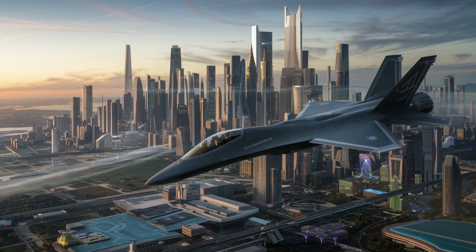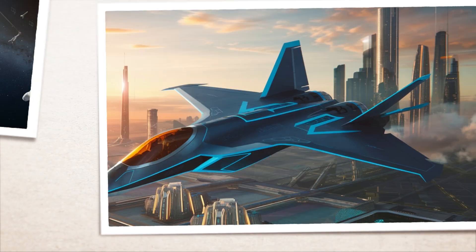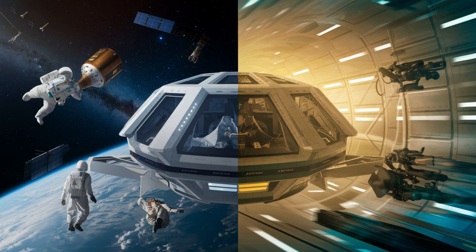The X1 isn't just about military might — it represents a leap in aerospace technology with implications far beyond the battlefield. From revolutionizing space exploration to providing new defense strategies, this jet is a testament to the potential of human innovation when pushed to its limits.